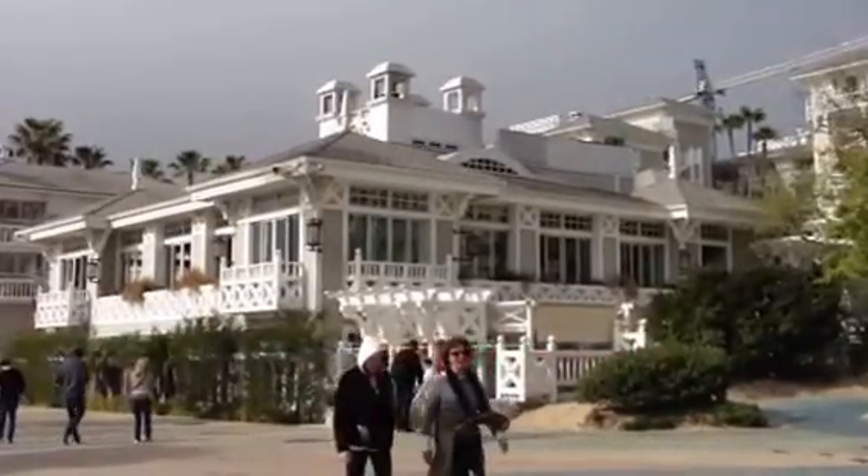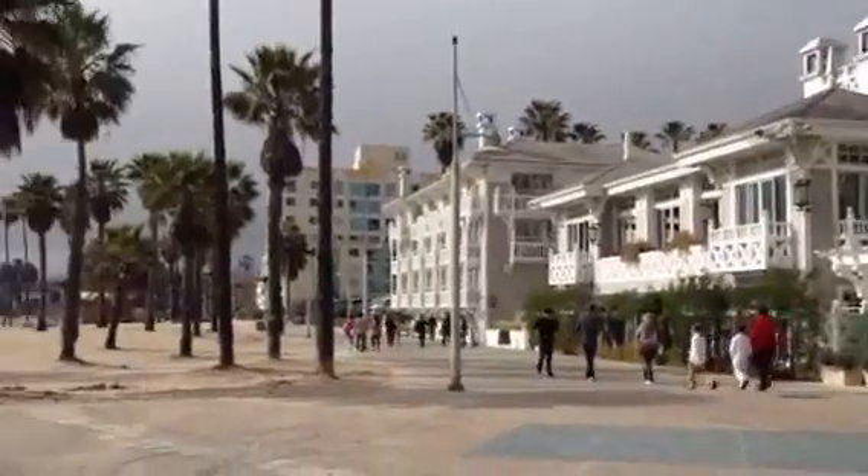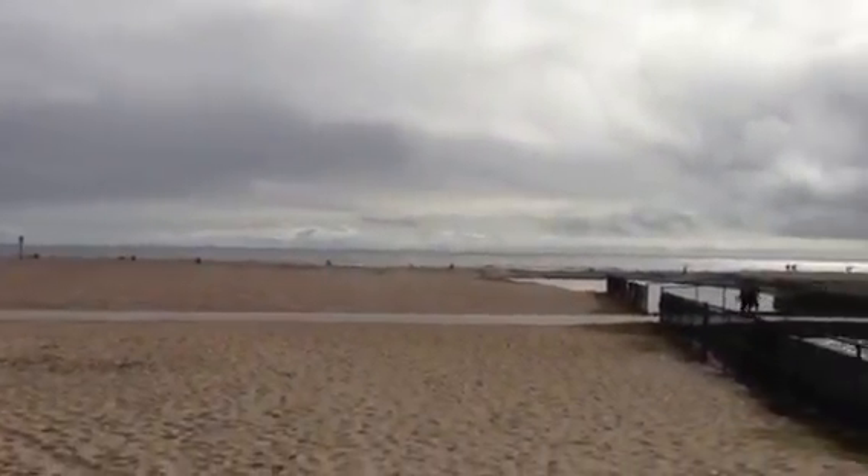In the heart of Santa Monica here we have the Shutters Hotel, which is a historic old home very close to the Santa Monica Pier right over there, and a fantastic beachfront location.